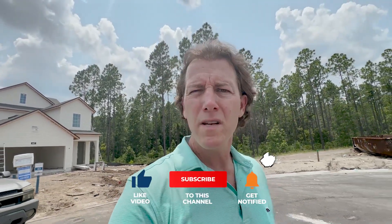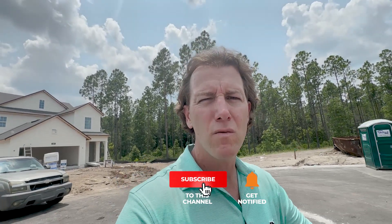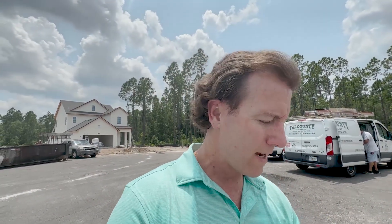My name is Greg. My information will be in the description below — I'd love to be your resource of choice. Reach out to me, send me a text, shoot me an email, or give me a call. Don't forget to check out my next video on Nocatee: 10 Things You May Not Know. I have a ton of library of videos here in Nocatee, so check it out and I'll see you in the next video.